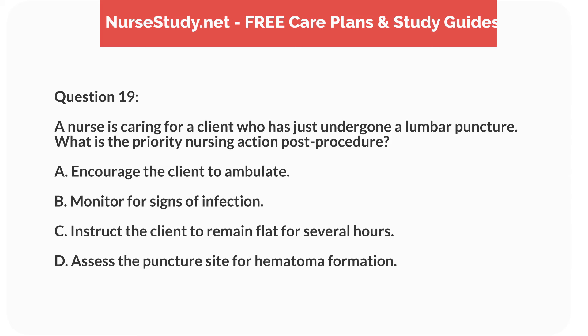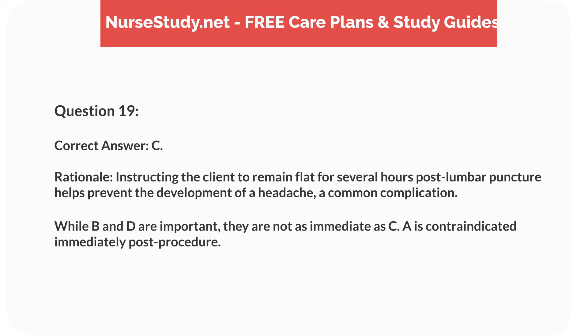Question 19. A nurse is caring for a client who has just undergone a lumbar puncture. What is the priority nursing action post-procedure? A. Encourage the client to ambulate. B. Monitor for signs of infection. C. Instruct the client to remain flat for several hours. D. Assess the puncture site for hematoma formation. Correct answer: C.